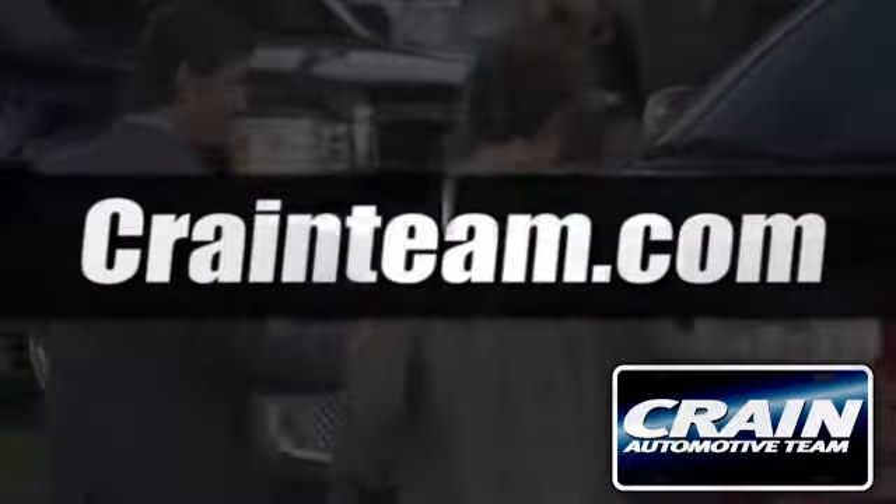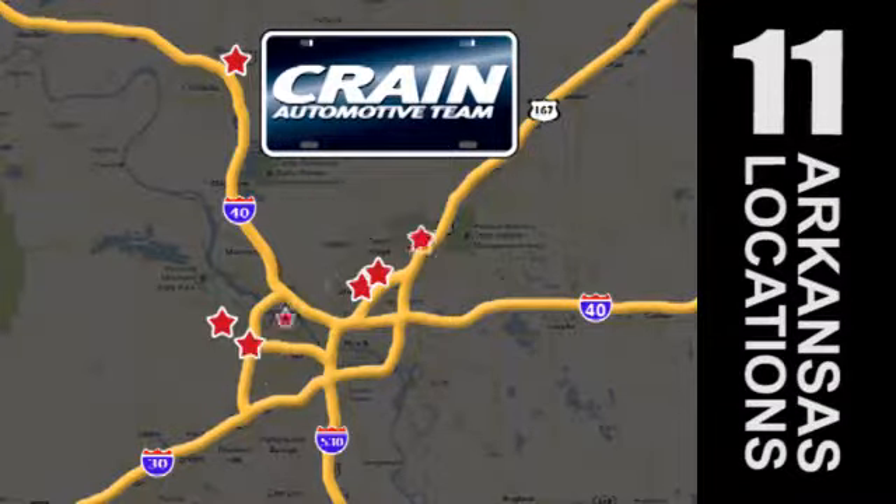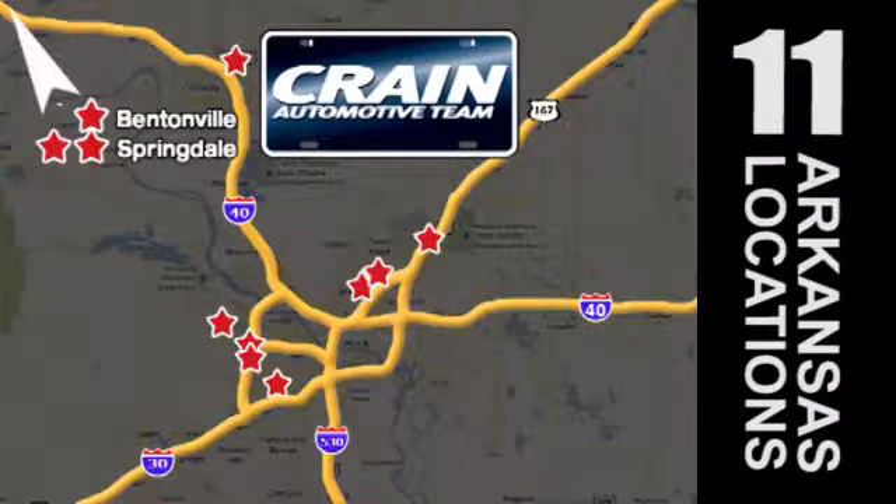Visit us anytime at CrainTeam.com. Crain Team's got em! CrainTeam.com.